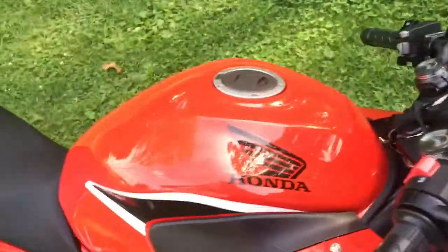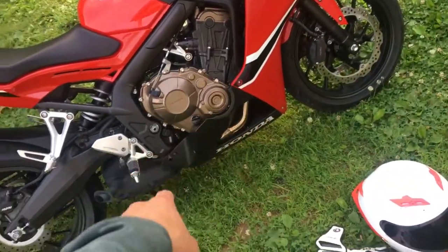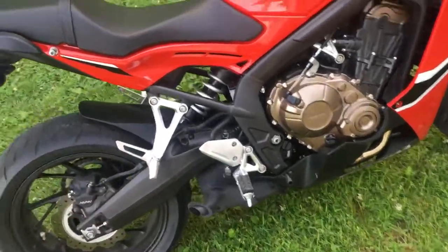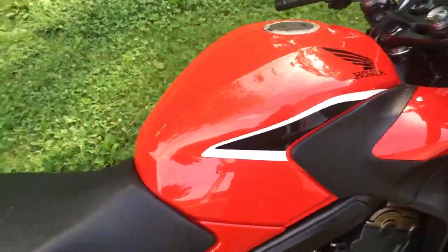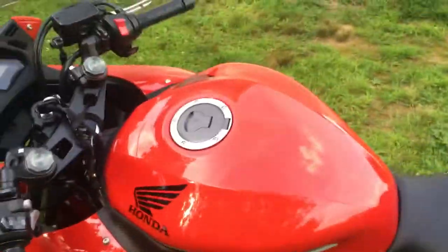I'm going to keep it stock for a while because I want an exhaust. With this exhaust, you need headers and then whatever muffler you're going to use, and then a fuel management tuner because it's fuel injected, just to have it performing the correct way. And I still need my motorcycle license — I don't have it.